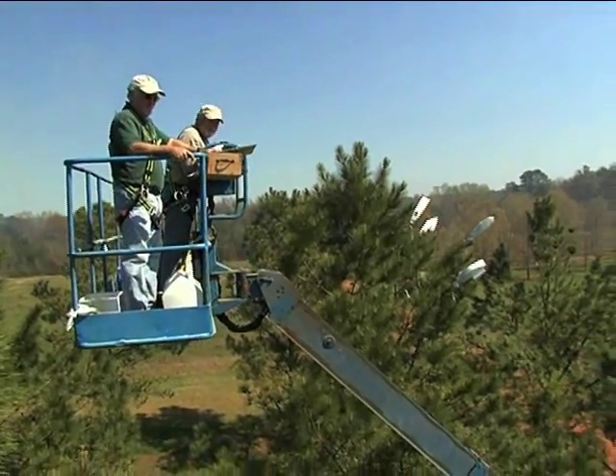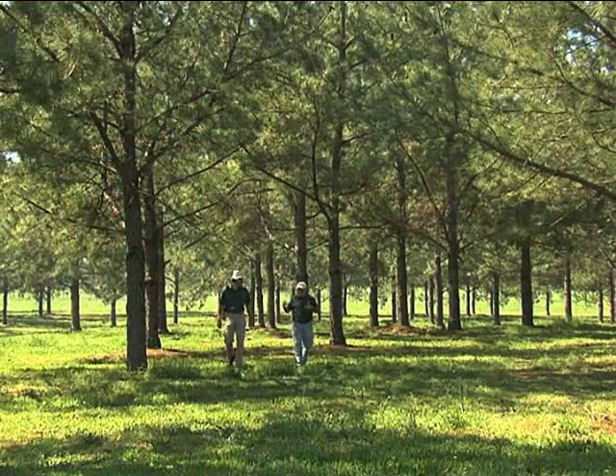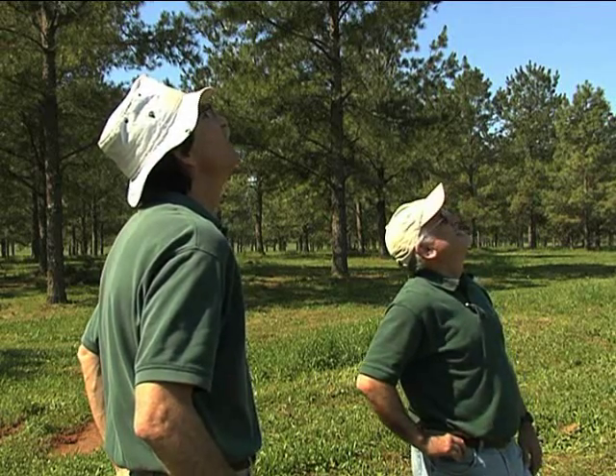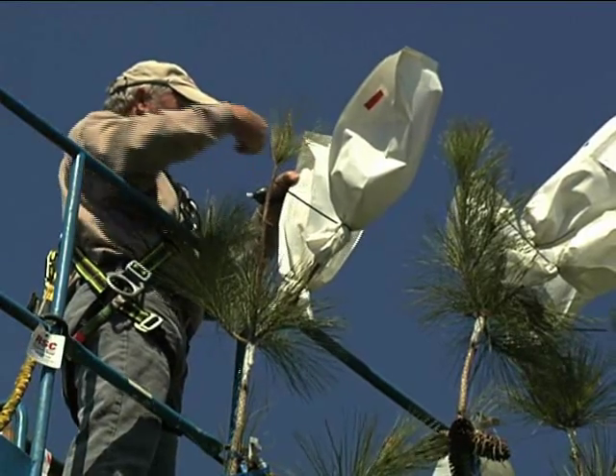Back down on the ground, Steve McCann, North Carolina State University's Director of the Tree Improvement Program, and Russ Powell of the Georgia Forestry Commission said the multi-state program has worked well since 1956.